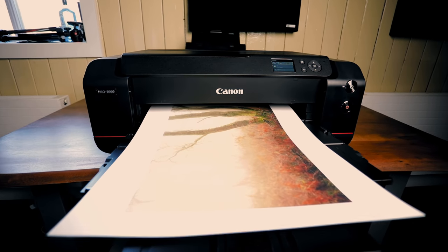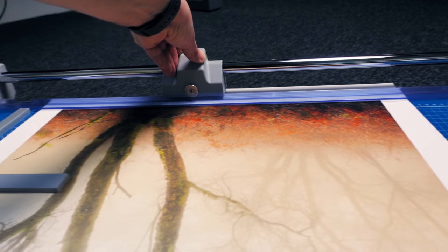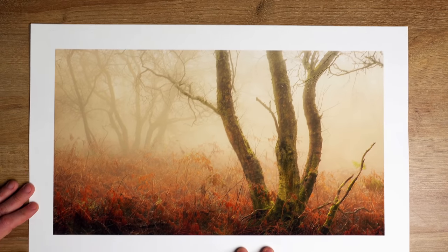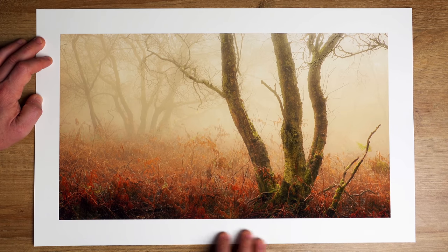On top of that, it's also a challenge and an adventure. And if you do come away with a really nice image, it's almost even more satisfying because you know you've had to work a little bit harder and captured something maybe that no one else has thought of before. Please do hit the like button, and leave a comment down below of any techniques that you like that I might have missed. I'll see you again soon. Bye.